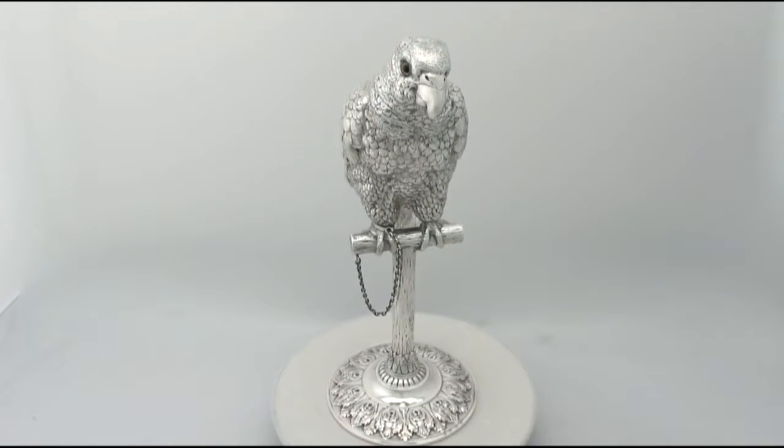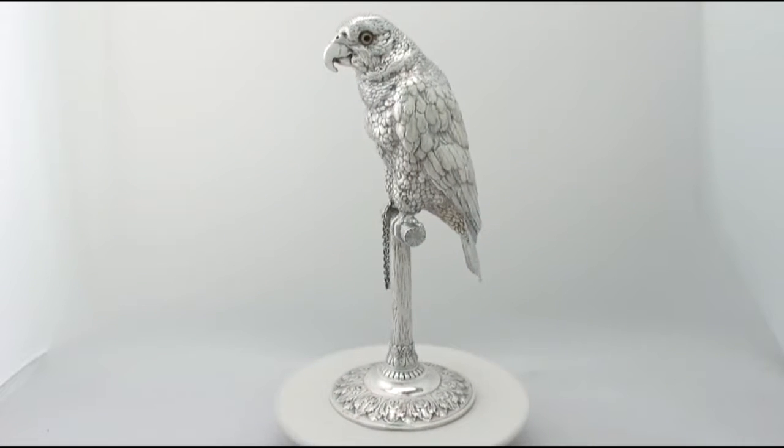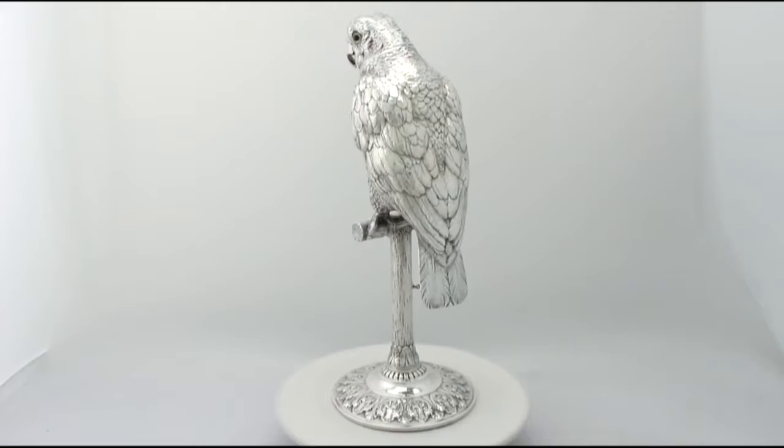The piece is embellished with embossed and chased decoration, reproducing the details of the bird's plumage and anatomical features.